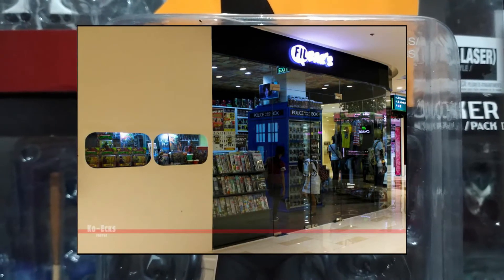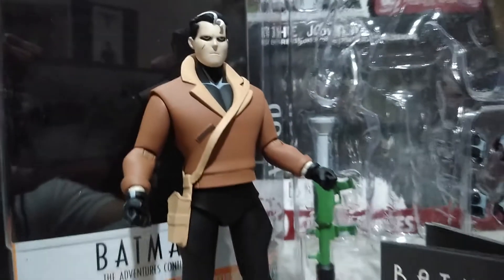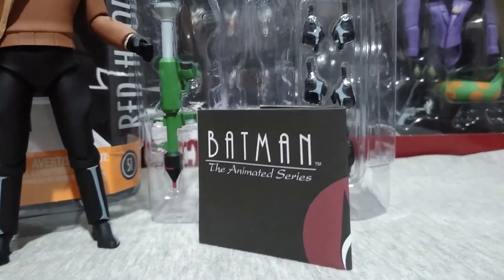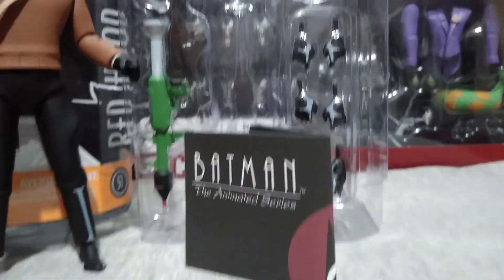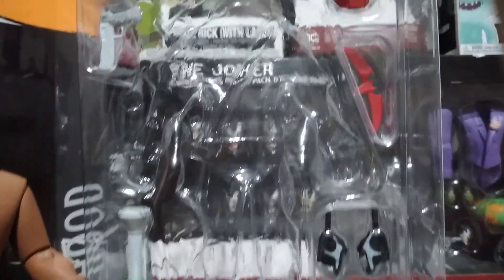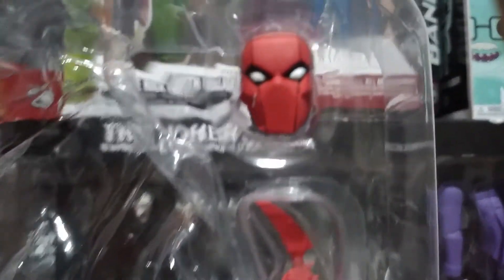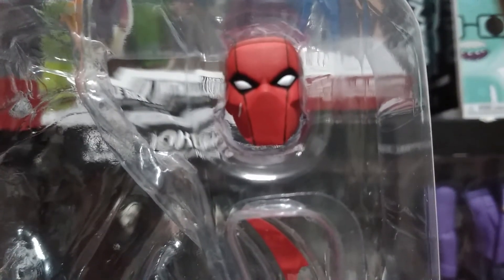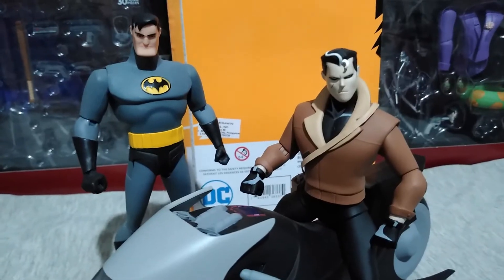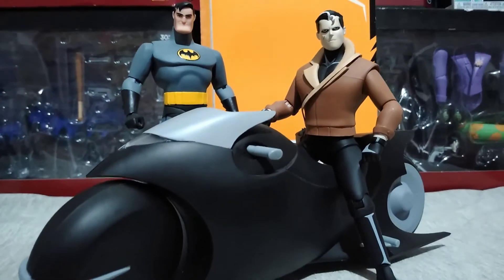Jason Todd has multiple sets of articulation, a holster, a leaflet that contains pictures of the other figures in this toy line, multiple sets of hands, a rocket launcher, his own batarang, a handgun, and an alternate head sculpt which is the helmet of Red Hood.